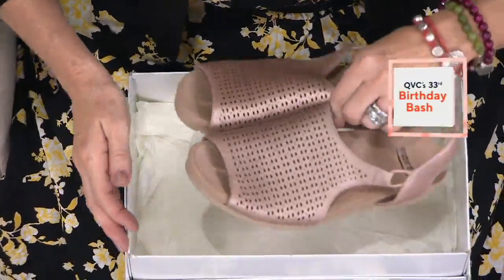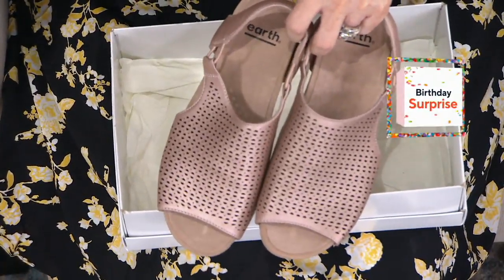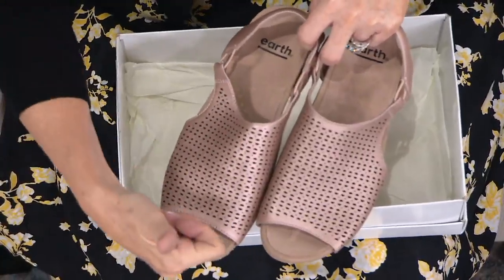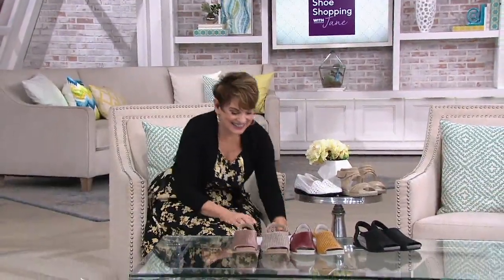Please let them know we started early. We started at 7 o'clock tonight and this is one of the biggest stars of the day, the week, the month, the shoe shopping season. This is our hot pick and hot picks are big stars on QVC.